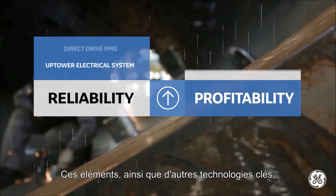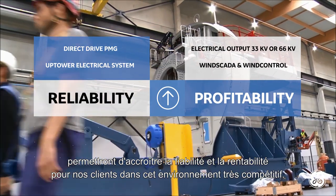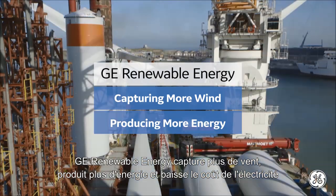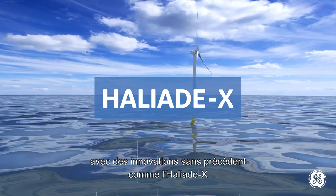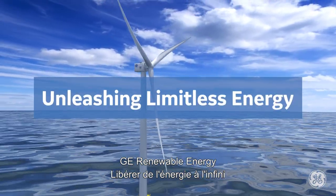These and other key technology advancements increase reliability and our customers' profitability in today's highly competitive environment. GE Renewable Energy is capturing more wind, producing more energy, and lowering the cost of electricity with game-changing innovations like the Haliad X. GE Renewable Energy, unleashing limitless energy.